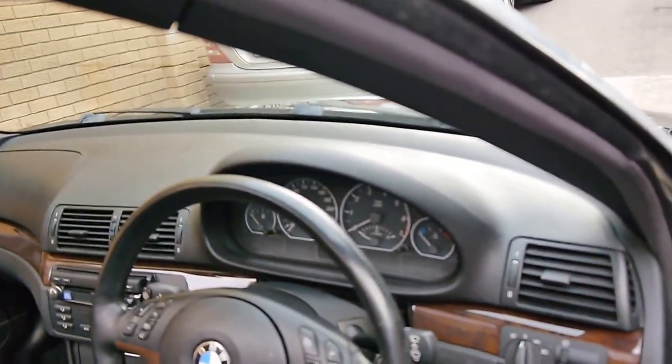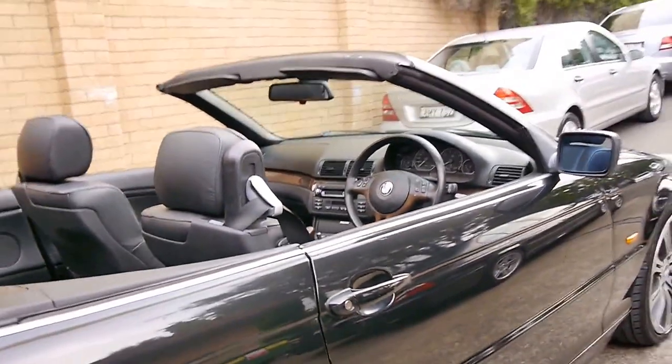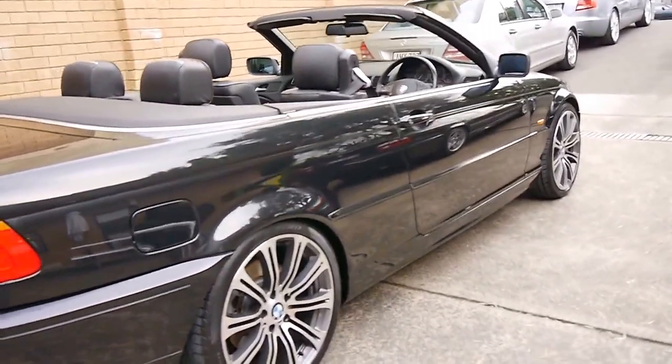It's quite rare to find these in a manual, and it's also very rare to find one with well under 100,000 kilometres. The body seems to be in very good condition. It's got these M Sport look wheels, which have a few marks on them but are easily repaired.